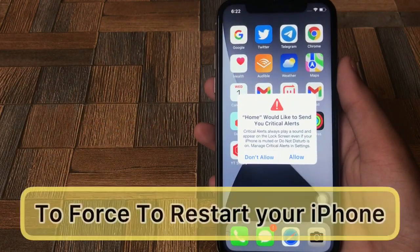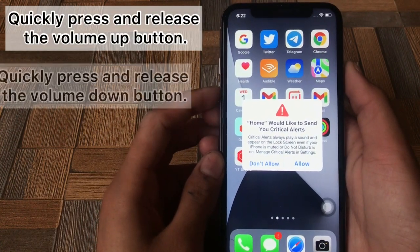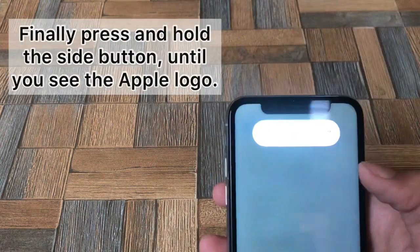To force restart your iPhone, quickly press and release the volume up button, quickly press and release the volume down button. Finally, press and hold the side button until you see the Apple logo.